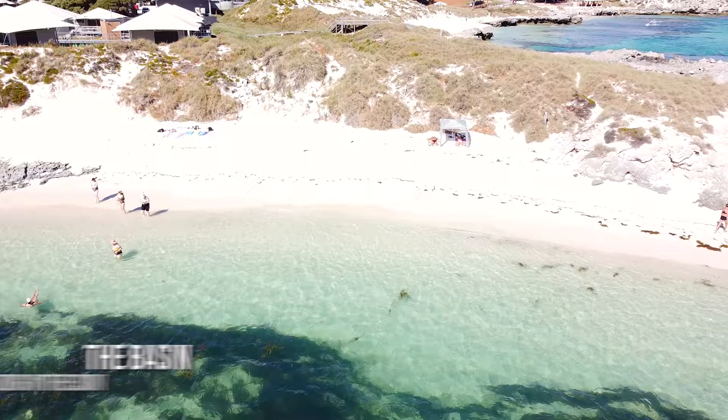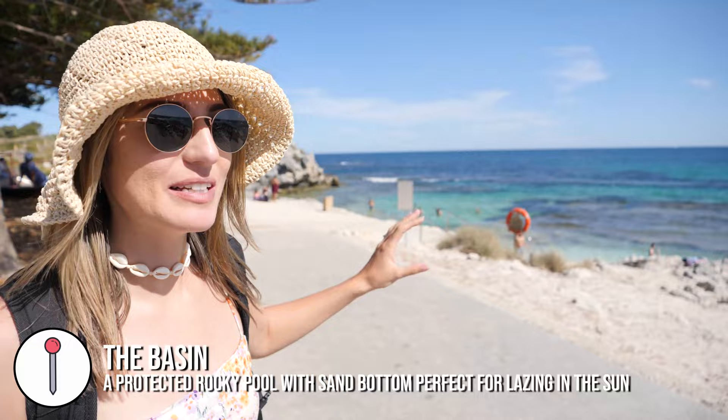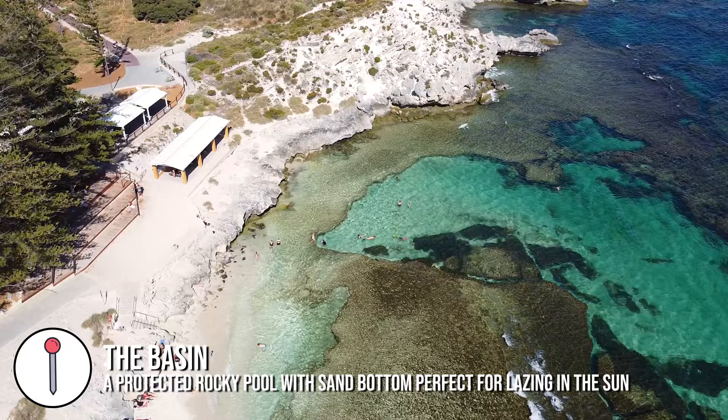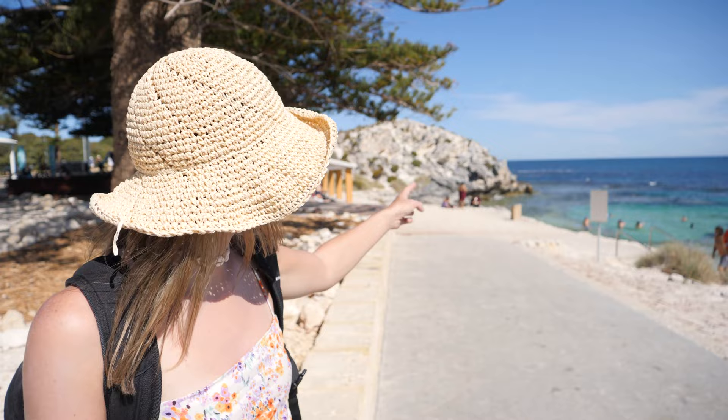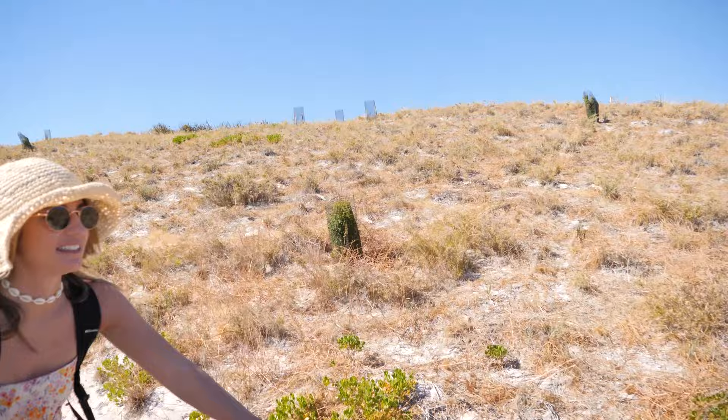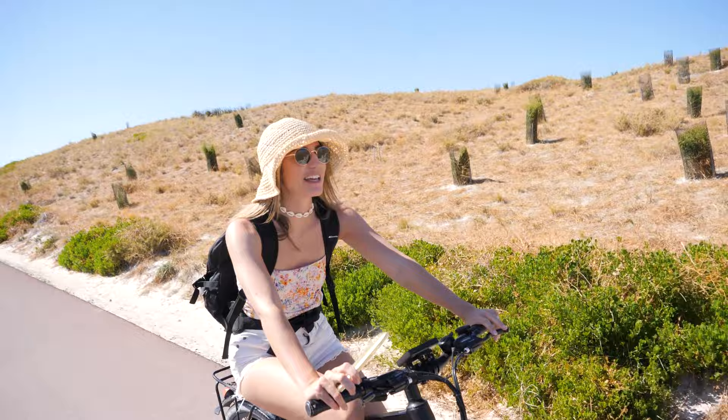Next to Pinkies Beach is The Basin, and this little pool of water looks so inviting. People are jumping in with their snorkel kit. I really want to go for a swim but also want to go around the corner a bit more first. I think I'm definitely going to dip in there soon. It's really nice and flat here for cycling — actually a bit hilly in places, but because we have the e-bikes we're just speeding up the hills.